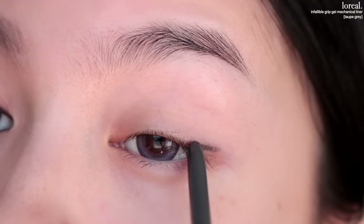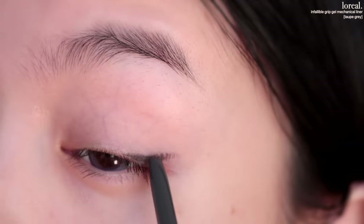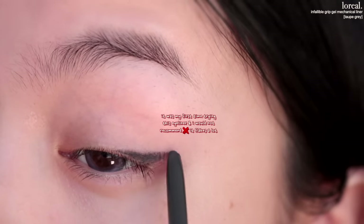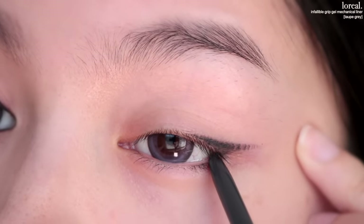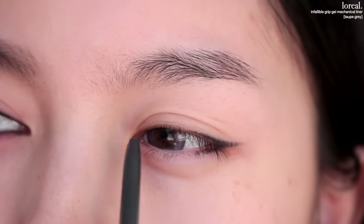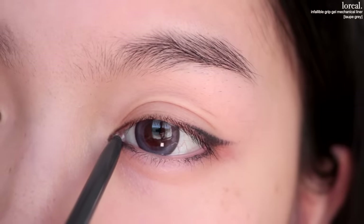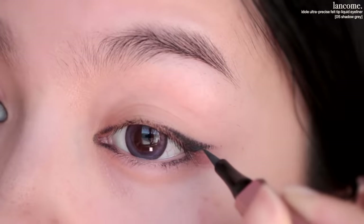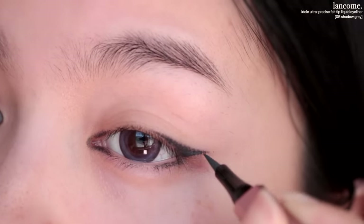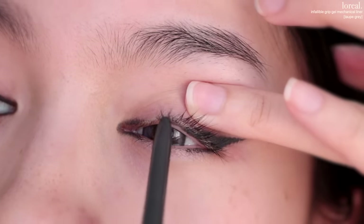I'm using a gray eyeliner today — this is the L'Oreal Infallible gel liner in Taupe Gray. I'm going to connect that to the lower lash line and leave this area open, then fill in the inner corner. Next I'm going to take a gray liquid liner — this is the Lancôme Ultra Precise Waterproof Liner in Matte Shadow Gray — and then fill in the waterline and lash line.